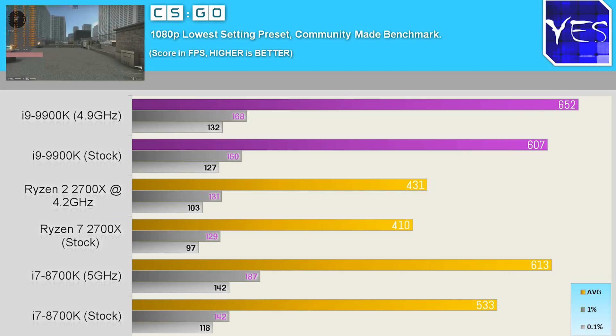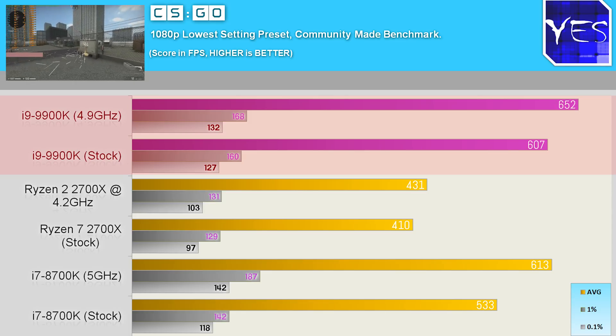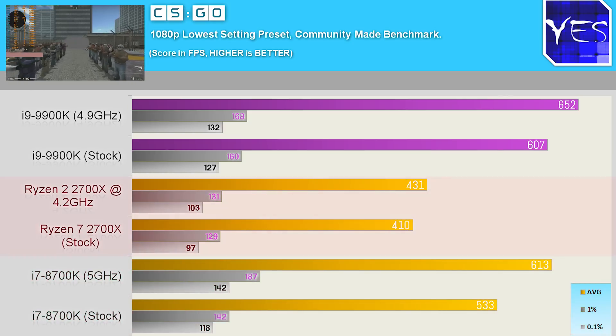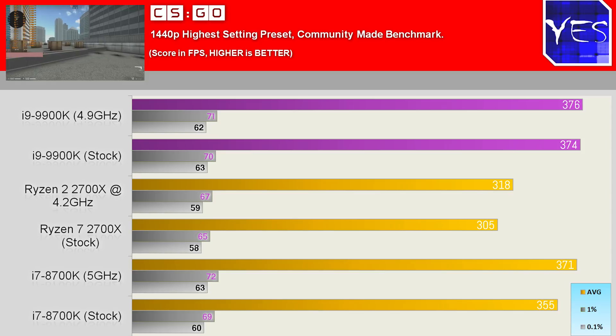Onto Counter-Strike: Global Offensive at 1080p lowest settings on a community-made benchmark. The 9900K came out ahead of the 8700K, but not by a massive amount — which was surprising, especially at five gigahertz. The stock 4.4 GHz result was behind considerably, and the Ryzen 2700X also fell behind in this benchmark. But it's worth noting that all three CPUs are still putting out very high FPS numbers and would be great for competitive gaming. Moving to 1440p max settings, the gaps closed again like all other games, though there was still a slight pronounced difference with the 9900K.